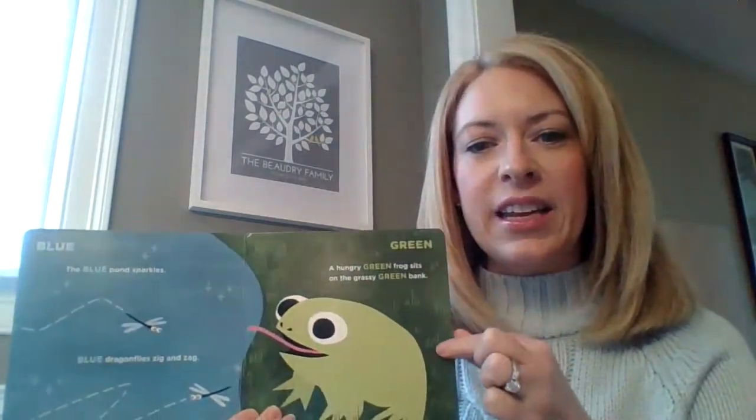And our next color is green. A hungry green frog sits on the grassy green bank.